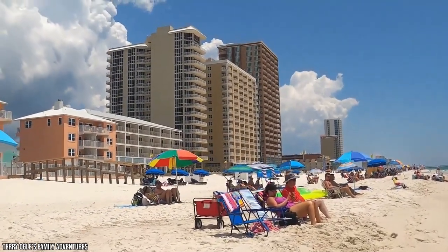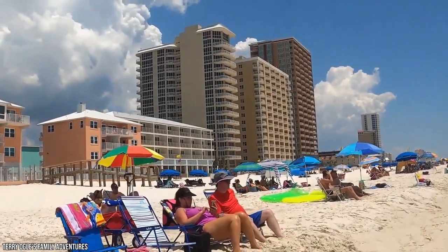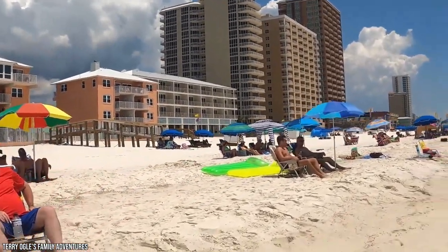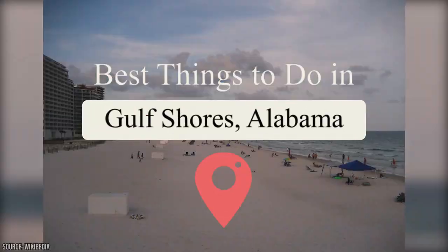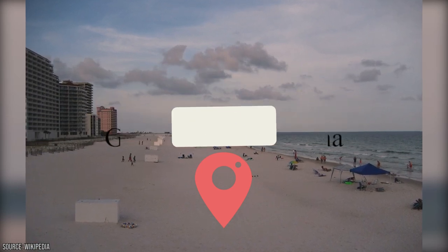Alabama's Gulf Shores offers visitors a rousing range of things to do both indoors and out. Work on your tan at the beautiful beaches, have a picnic with your family at a scenic park, and explore wildlife preserves. Regardless of how you want to spend your vacation, Gulf Shores has you covered. Join Viewcation as we give you the rundown of the best things to do in Gulf Shores, Alabama.